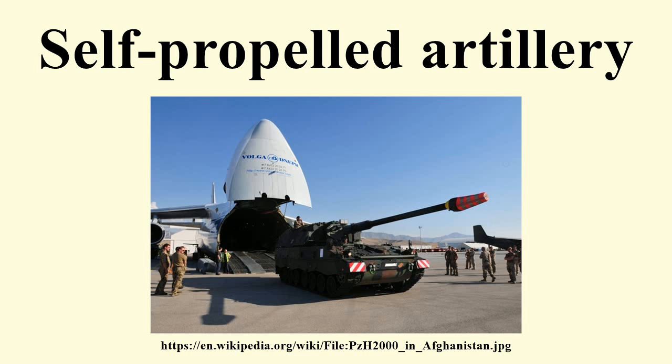They are usually used for long-range and direct bombardment support on the battlefield. In the past, self-propelled artillery has included direct-fire vehicles, such as assault guns and tank destroyers. These have been heavily armored vehicles, the former providing close-fire support for infantry and the latter acting as specialized anti-tank vehicles.